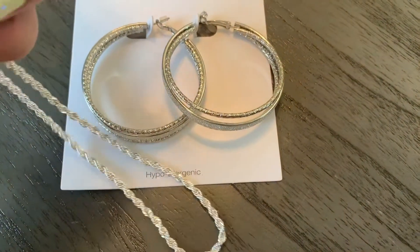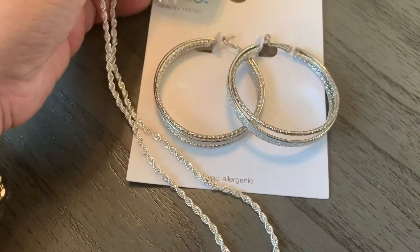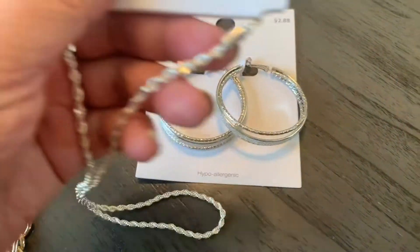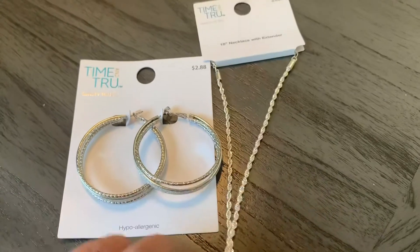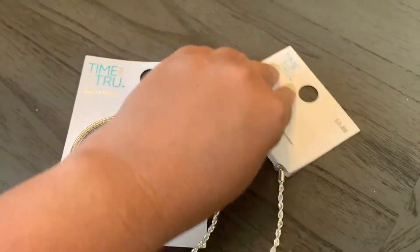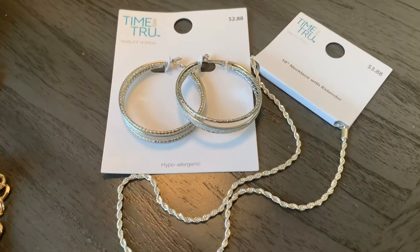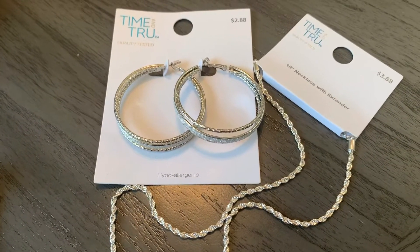I thought that would be good to pair with the earrings. I'd wear it when I'm wearing all black or doing something fancy and I want to wear silver instead of gold.